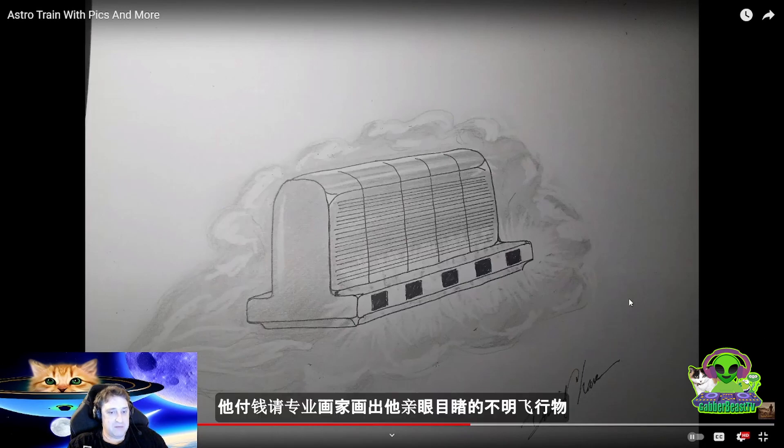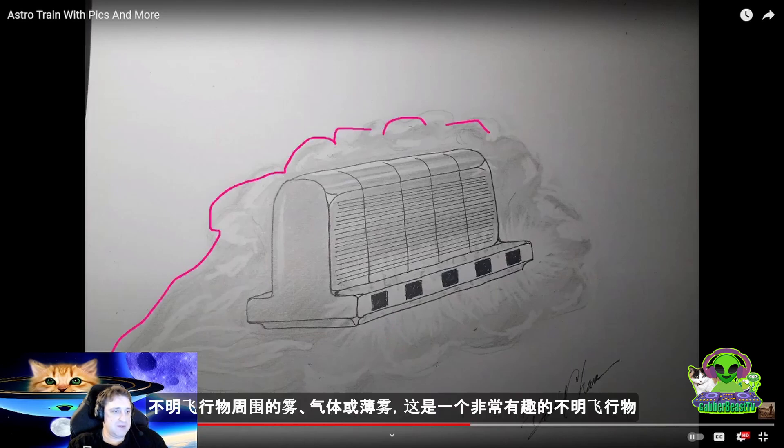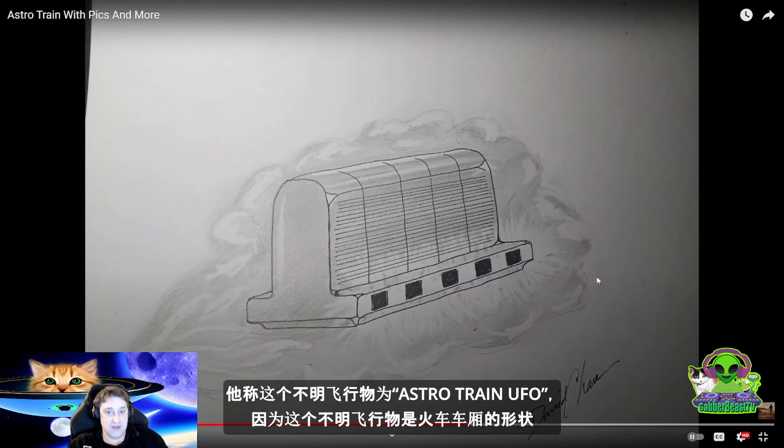And here we have a professional drawing of the UFO. We can see this upside down T shape, the black windows with the white light coming out — five black windows — and then there was this fog or mist around the UFO as it was traveling through the sky. He calls this the astrotrain UFO because it looks like a train carriage flying through the sky.